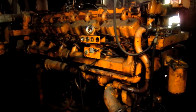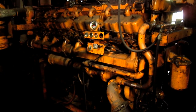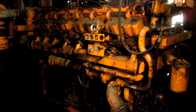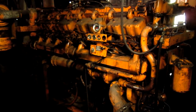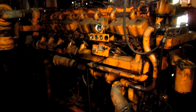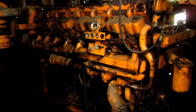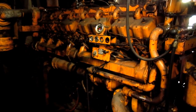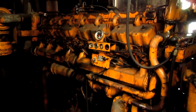The 7400 was available from Marion with either diesel or electric power, depending on what the customer preferred. This particular 7400 is diesel powered. The diesel version of the 7400 was powered by a Cooper Bessemer JS8 diesel engine that produced 900 horsepower at 500 RPM. This particular 7400 was repowered later on in its working life. The big engine you are looking at right here is a Caterpillar D399 V16 marine diesel engine that produces 1,000 horsepower at 1,125 RPM.